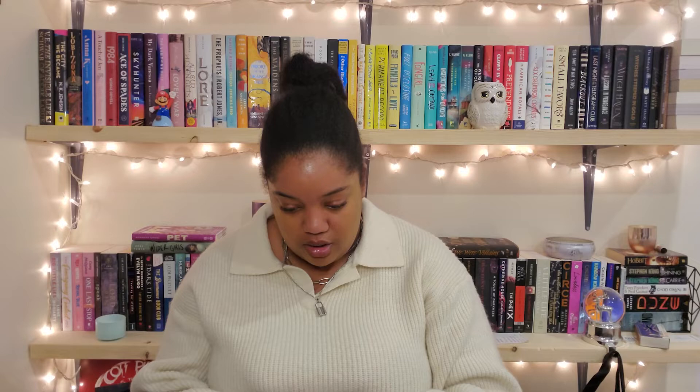Now we have the collectible items — the tarot cards. We have the Six and the Five of Pentacles. I'm pretty sure these are the characters from Beasts of Prey, which was one of the books from last month. It's really fun because all the books associated with objects are either on my TBR or I already own them.